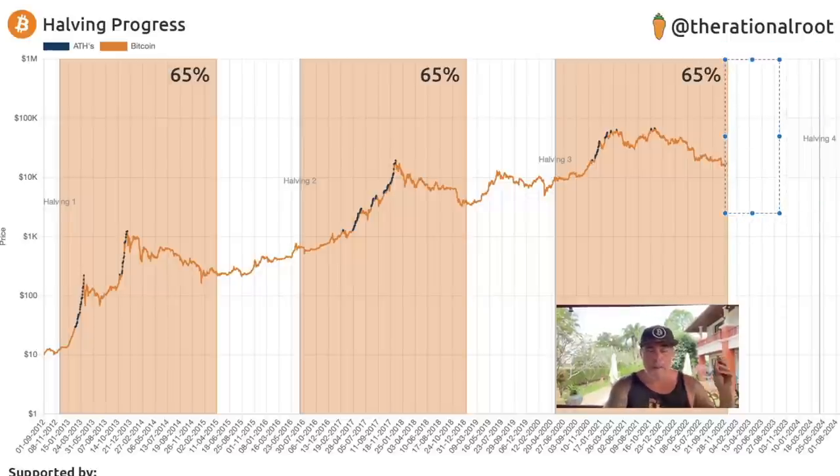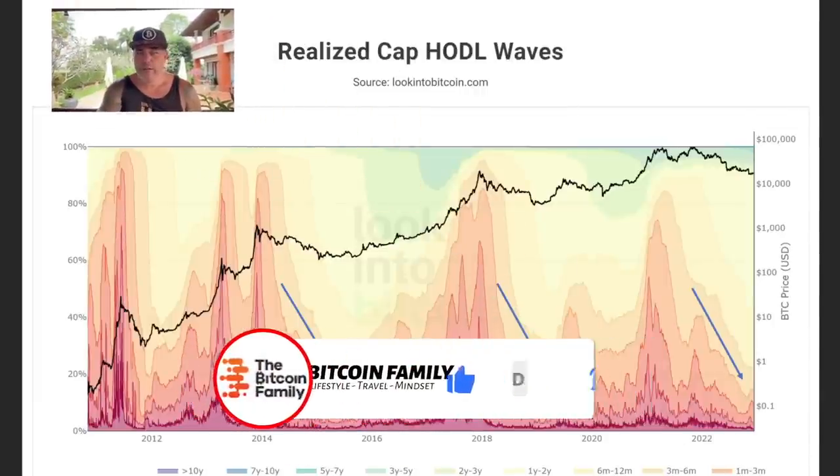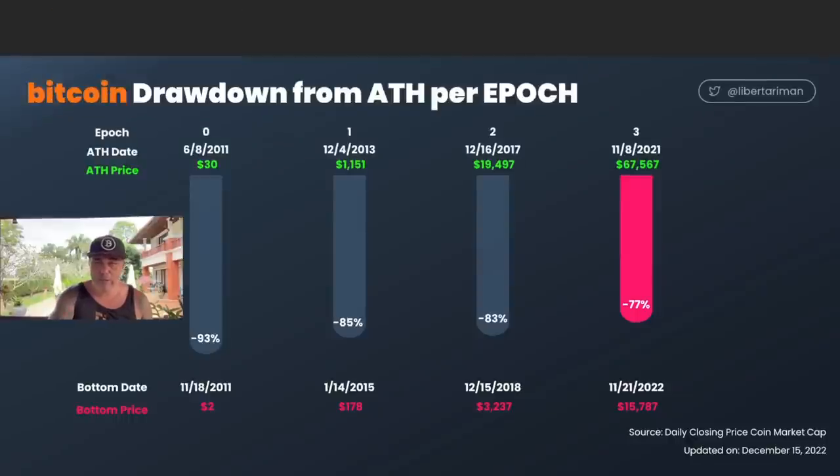One more cool chart is the realized cap of HODL waves. These HODL waves always shift around. During the bull market top we had dark red at the peaks, and when we go down to the low levels, that's the bear market — just like here. These bear market lows will be followed again by the kind of peaks where we create a bull market. Don't be fooled by FTX or other events — it is cycles, and these cycles are repeating.